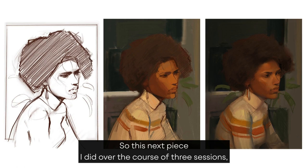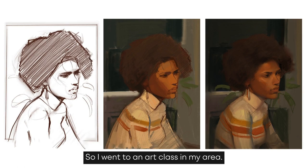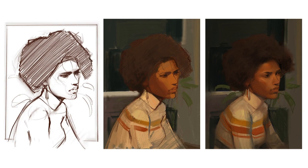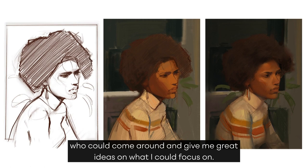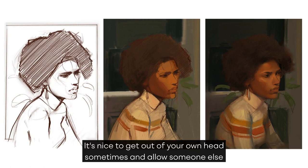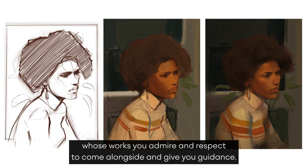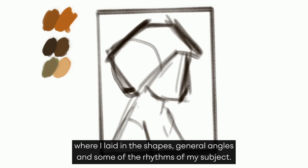This next piece I did over the course of three sessions. I missed drawing and painting the portrait from life, so I went to an art class in my area. Lots of artists were there and we worked around the live model together. This class was especially great because it was held by an awesome teacher who could come around and give me great ideas on what I could focus on. The first thing I did was create a rough sketch where I laid in the shapes, general angles, and some of the rhythms of my subject.